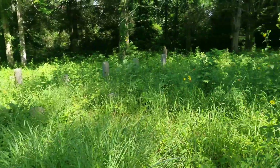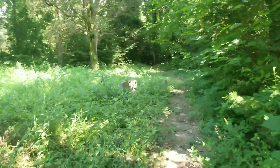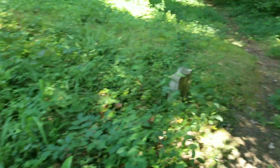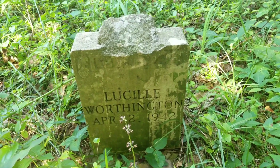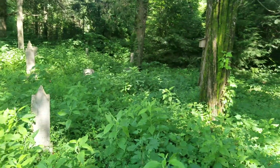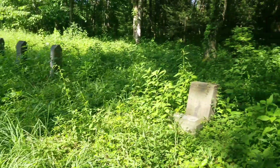Kind of crazy though that you'd have something out here like this, all hidden. It'd be nice if they could upkeep it and stuff. You can see it's just a big trail with a whole bunch of headstones out here in the middle of nowhere. These people were all born in the 1800s from what you can see. That's a bummer — Lucille Worthington, April 2nd, 1942. Just a baby. Gotta love when you run into spider webs. I mean, look at this place.